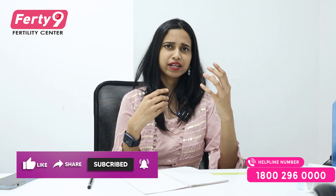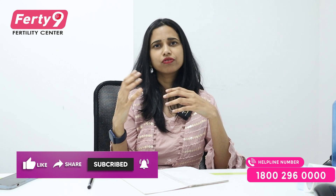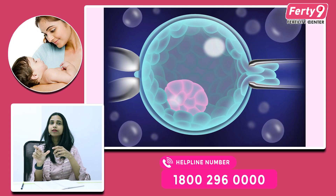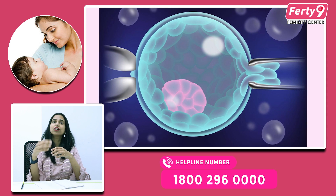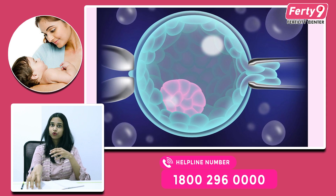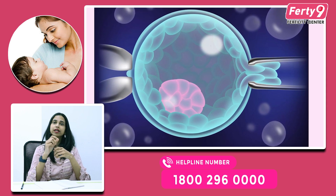Also, if there is already a disease in the family — like thalassemia or Huntington's — we have lots of genetic problems. So if we already have a genetic problem in the family, we will test the embryo. This uses PGT-M, which stands for monogenic disease — a single gene disease. We will test the embryo for PGT-M.